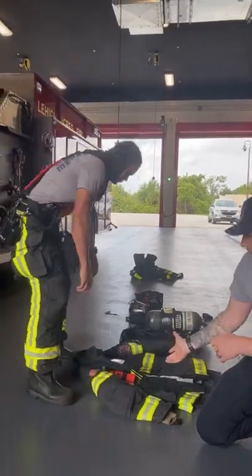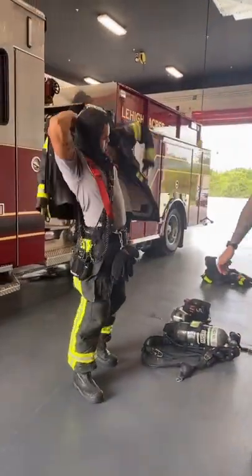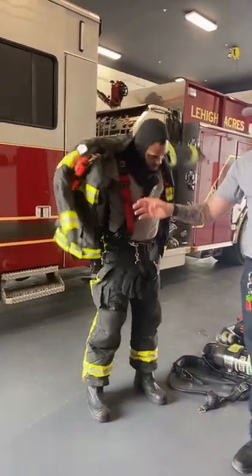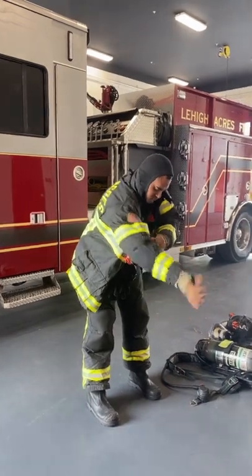The next component he's going to be putting on is his jacket. Attached to his jacket, you might see some of us wear helmet lights or auxiliary lights that we have attached here to help us in those dark, smoky conditions.